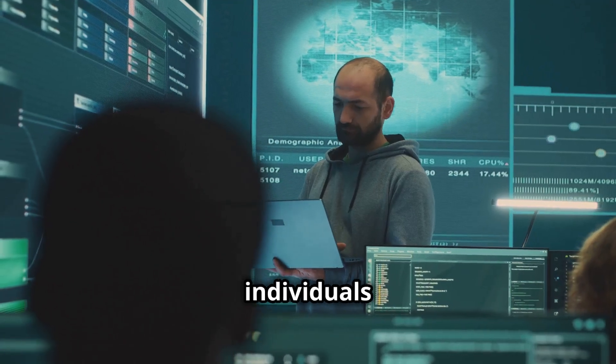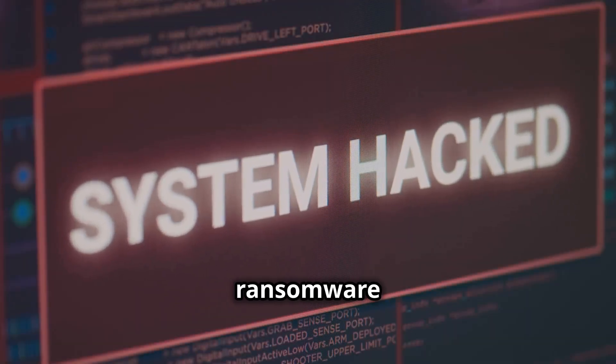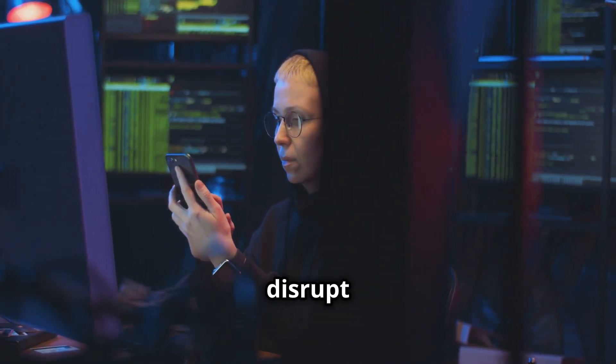Every day, businesses and individuals face countless cyber threats. From data breaches to ransomware attacks, the risks are real. These attacks can cripple companies, compromise personal information, and disrupt our daily lives.